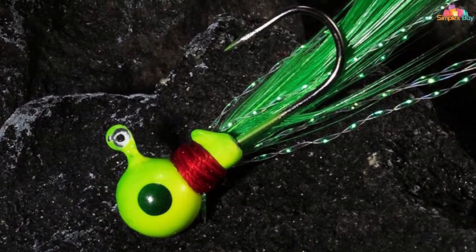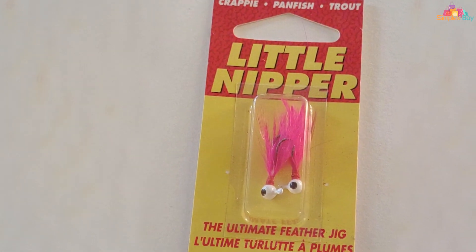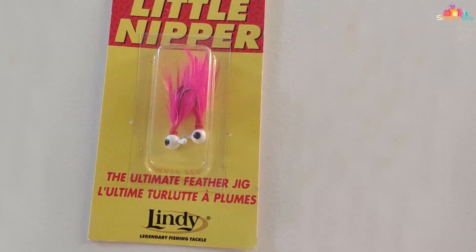Available in an array of natural colors and sizes, this lure provides the angler with the flexibility to adapt to changing conditions. When you need a bait that consistently outperforms the competition in enticing panfish, the Lindy Little Nipper Jig Hand-Tied Fishing Lure is the answer.